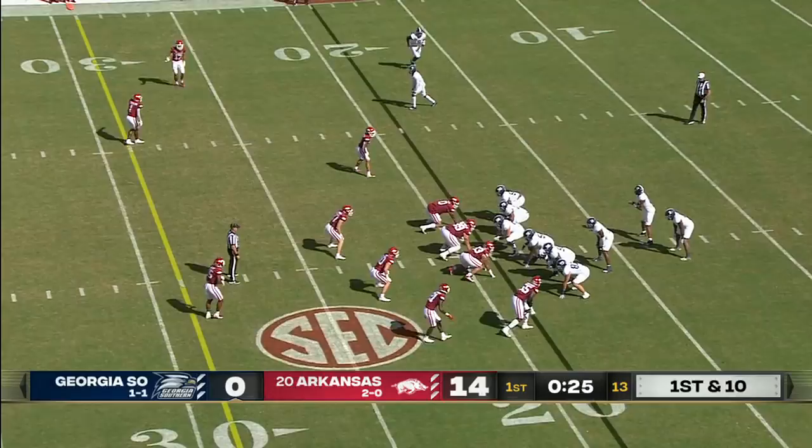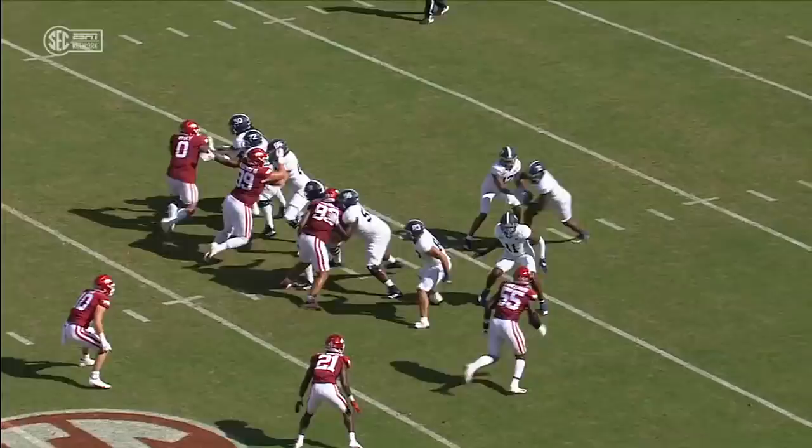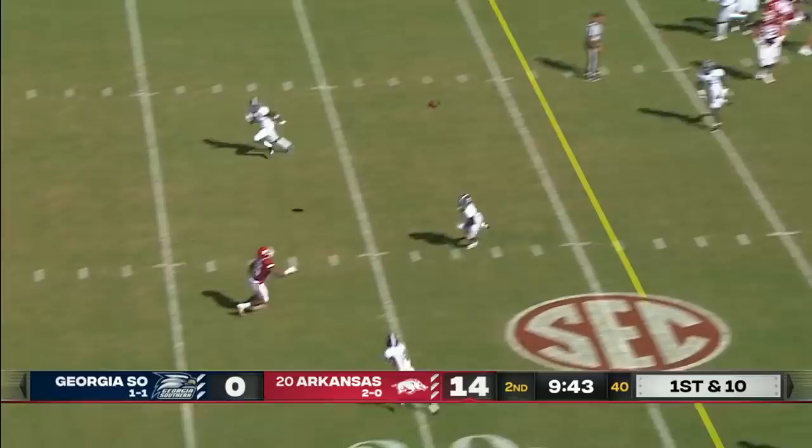So that offensive line. Tomlin is dropped inside the tent to the Georgia Southern quarterback. Trey Williams — he's matched up, and that's a matchup he's going to win every time. He's matched up on the tight end. Just see him run behind his pads and pick up that first down.